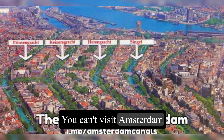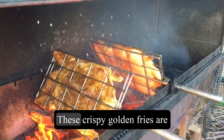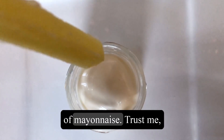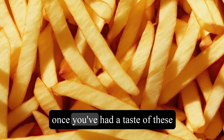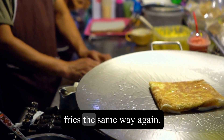You can't visit Amsterdam without trying the iconic Patat, or Dutch fries. These crispy golden fries are served in a cone and often topped with a generous dollop of mayonnaise. Trust me, once you've had a taste of these mouth-watering fries, you'll never look at fast food fries the same way again.